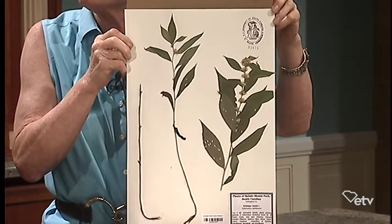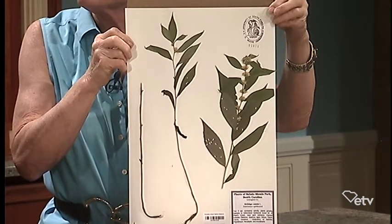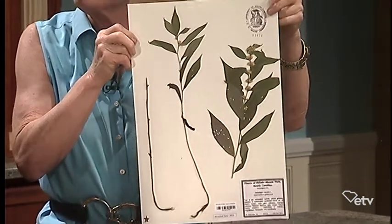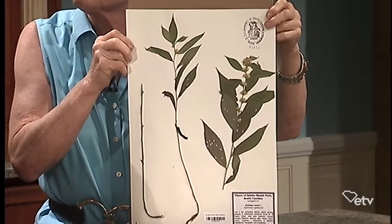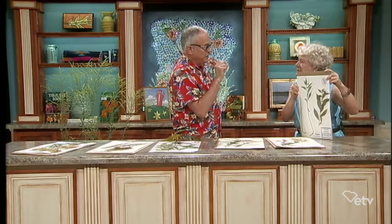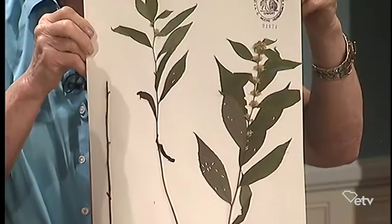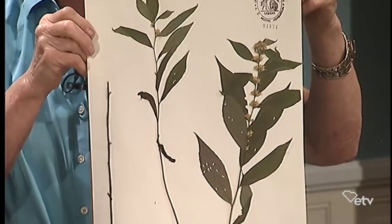I think it's got a common name like... blue-green goldenrod. There you go. And just to remind everybody, being members of the sunflower family, the flowers are really tiny and they're congested into what we call little heads — it would be just like a very, very miniaturized sunflower that you'd see in your garden.